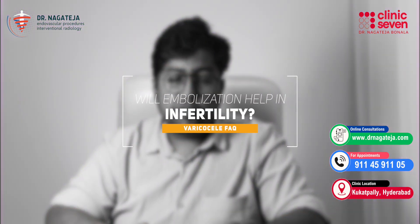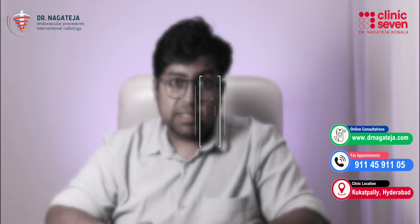Will embolization help improve fertility or sperm count? Yes. In many cases, men show significant improvement in sperm count and motility within three months after embolization, along with certain medications. It is also helpful before assisted reproduction techniques like IVF or IUI.